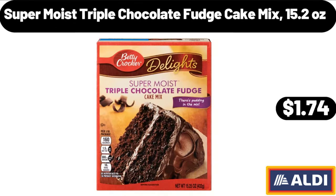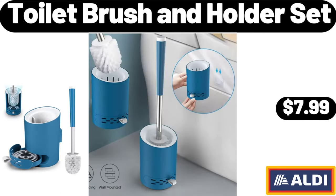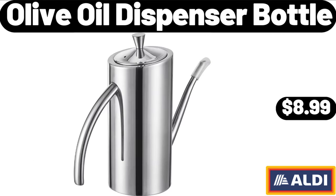Super moist triple chocolate fudge cake mix, 15.2 ounces: $1.74. Bowl chips mix variety pack, 18 count: $10.98. Toilet brush and holder set: $7.99. Olive oil dispenser bottle: $8.99.